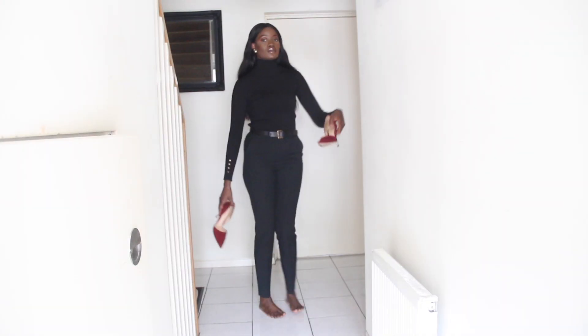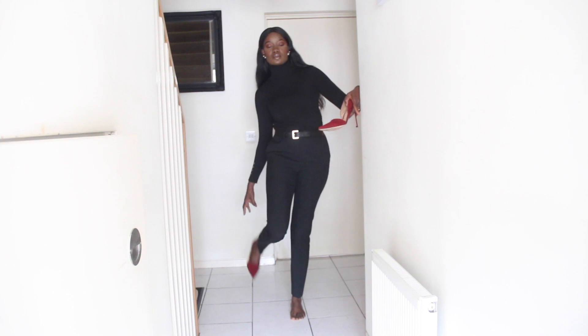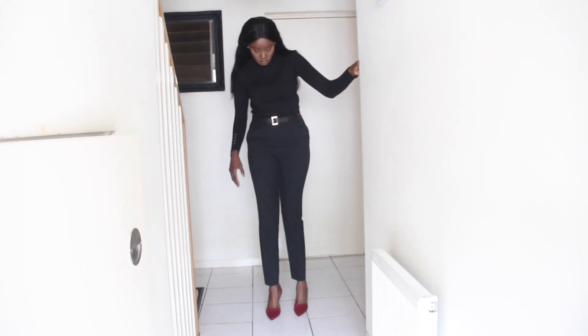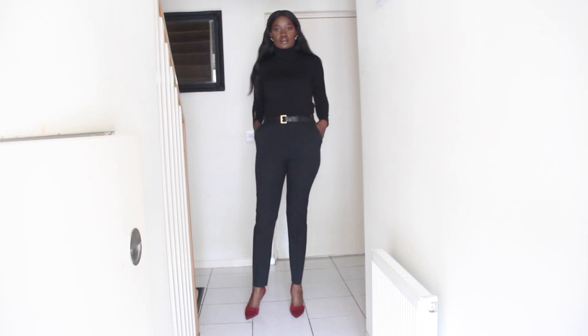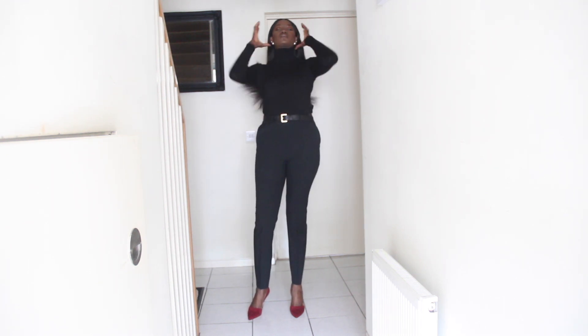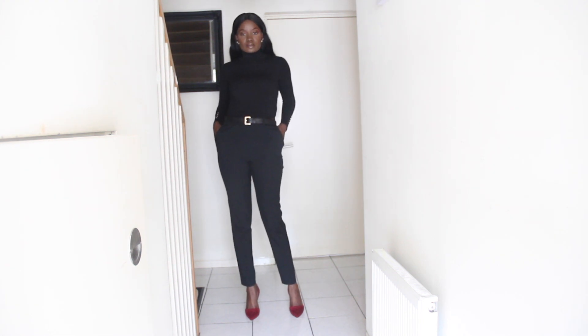Finally, I finished this look with red cutout heels. That is my quick outfit of the day. Details of everything will be listed for you in the description box. If you like an all-black ensemble as much as I do, leave me your comments in the comment section below.